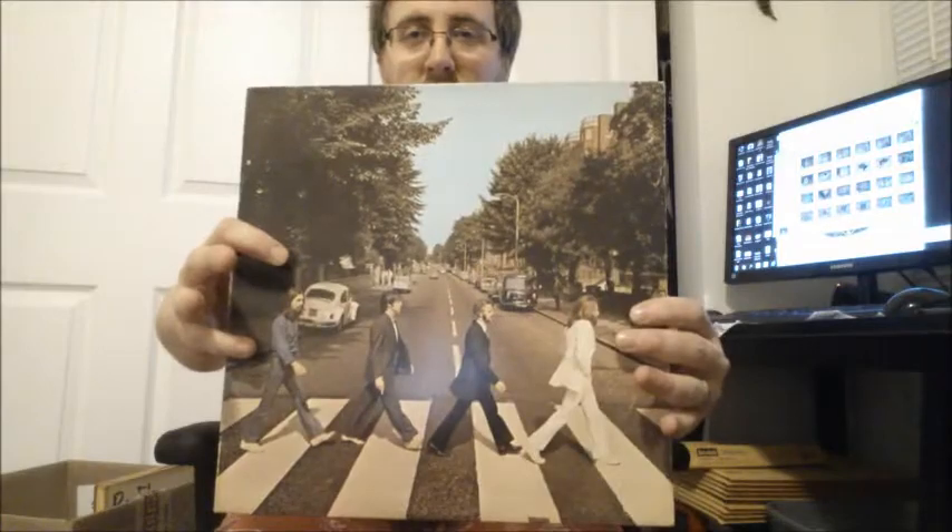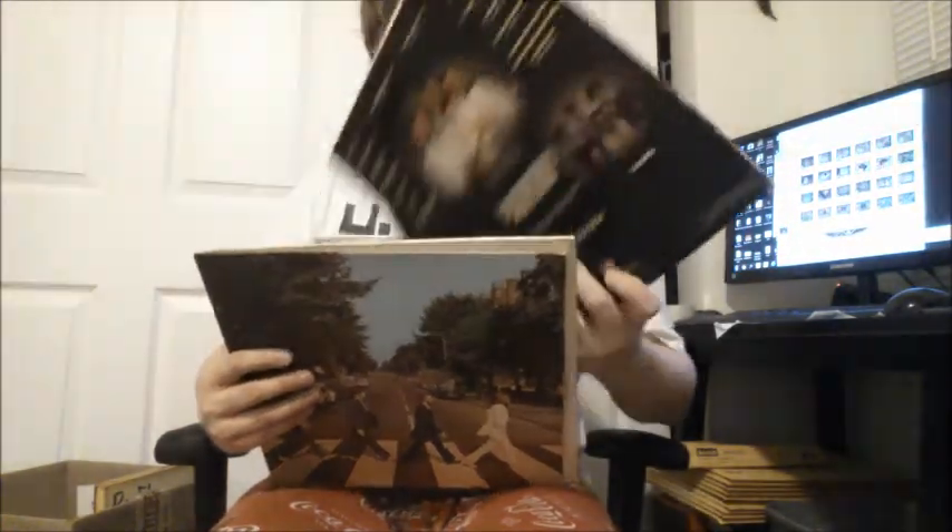I got some random records and I'm going to list all of them. There's the classic Beatles in there — got that for a quarter. Saturday Night Fever, that might interest some people. And this is the best one — just hilarious.